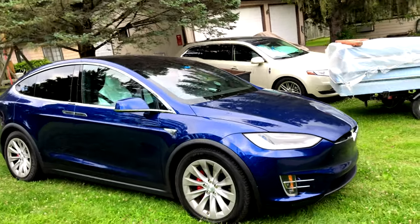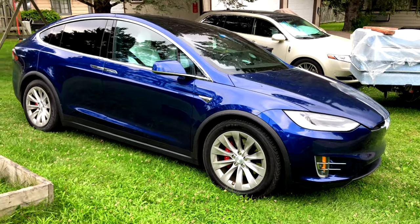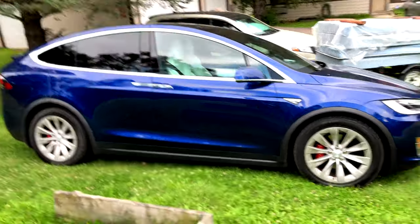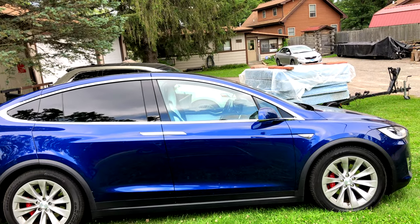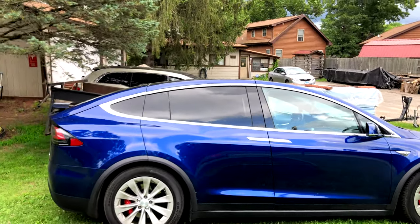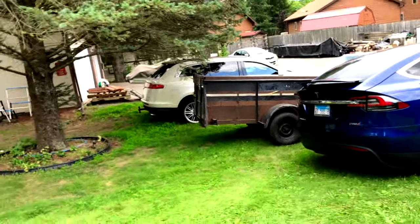White interior — it does have the perforated seats, so does mine — but I will tell you, for a 2016 I don't know how many miles are on it, but the seats did not hold up well at all. P90DL.